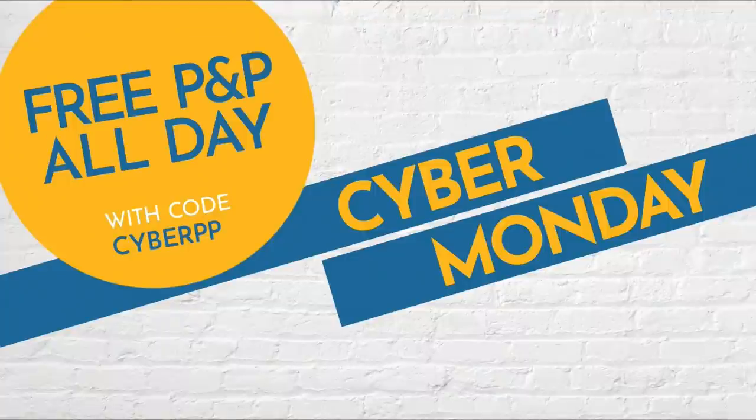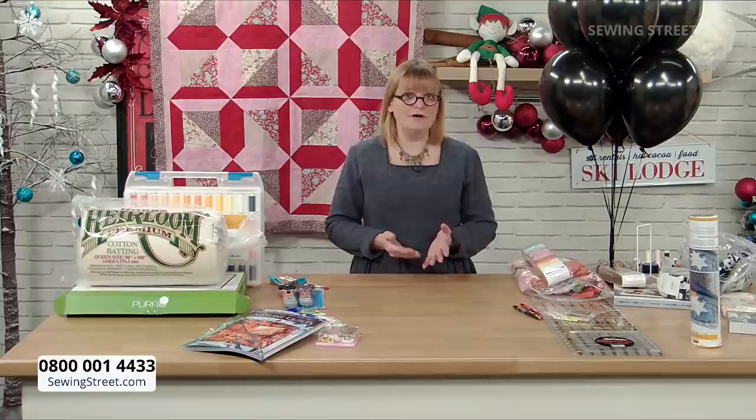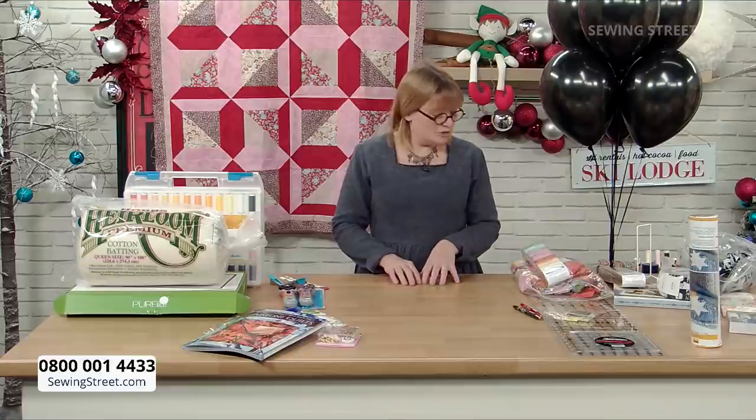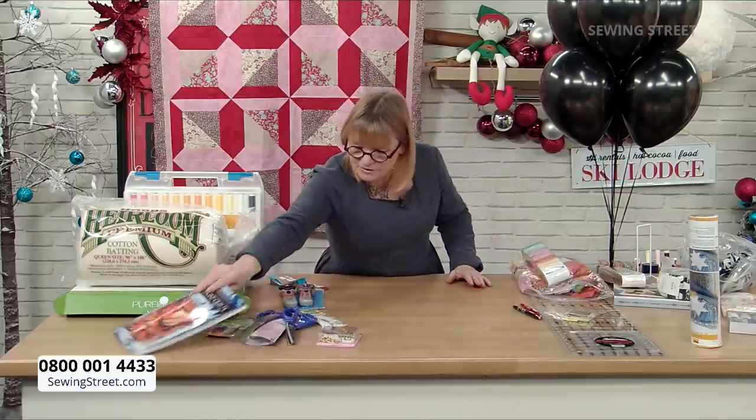There are lots of you on the website already. A lot of the Osnaburg is going — that great plain natural-looking fabric you can use to line all sorts of things. Use the Watch Live page — everything on there. Over the Christmas period you might not be able to get out, so this is a really good day to add to your stash: some wadding, soft toy filling, zips, more thread, or small gadgets.